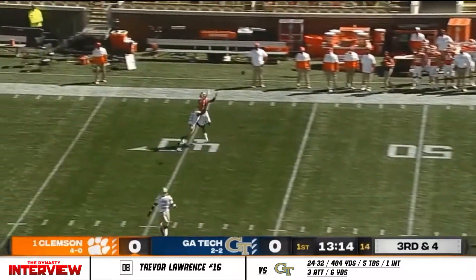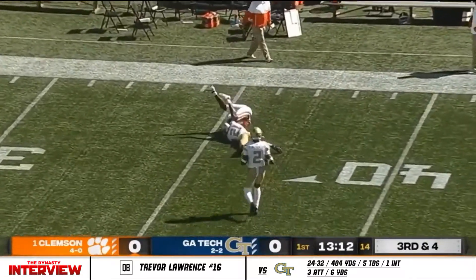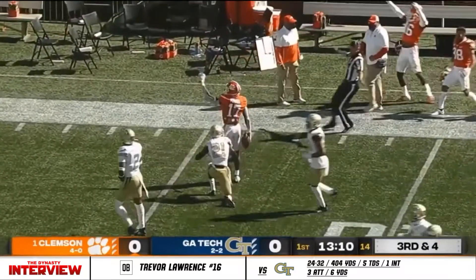Three-man rush, long throw, back shoulder, one-on-one, and it is on time for a...